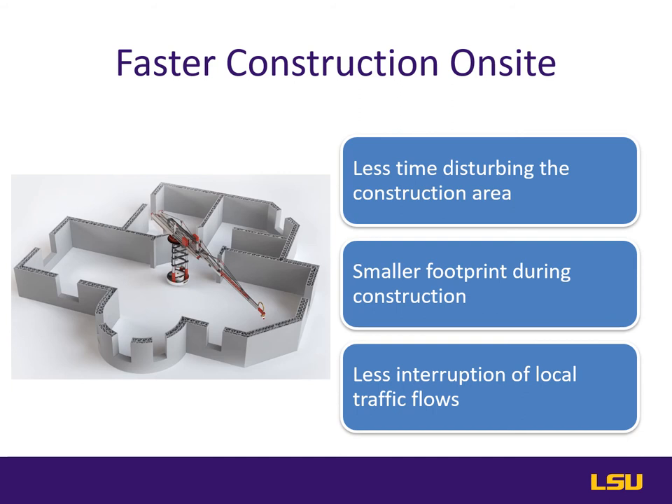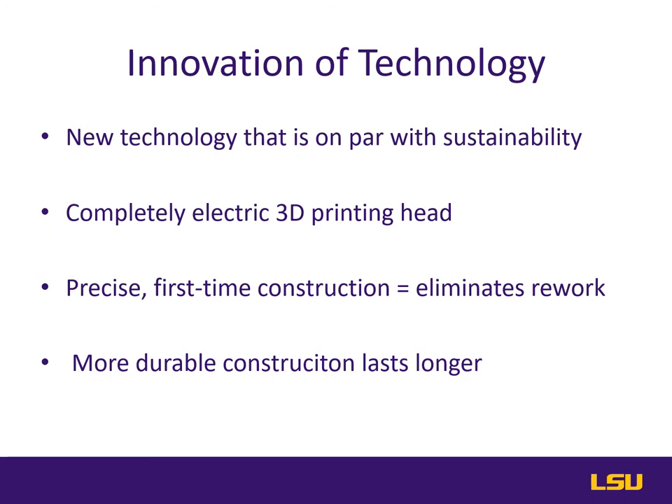Faster construction also reduces the amount of time on the project, which lowers the embodied energy in the construction process. Innovation of technology starts with the 3D printing building machine itself. The technology was developed to lower the embodied energy used in traditional stick frame construction. It uses electric motors to drive the printer head. Further, the printer head is precise, eliminating wasted concrete and surface finishing with a concrete patch mix. In addition, the construction is more durable and allows for complex ultra-strong shapes that would otherwise be economically unfeasible with standard construction.